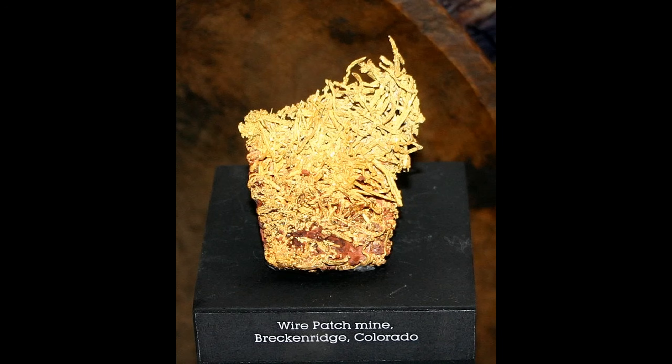One of the most famous sources of wire gold in the world is at Breckenridge in Colorado, where some beautiful specimens like this were found back in the early days with the old pioneers and miners in Colorado.